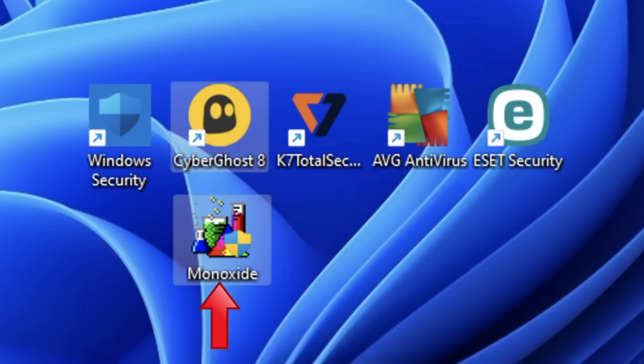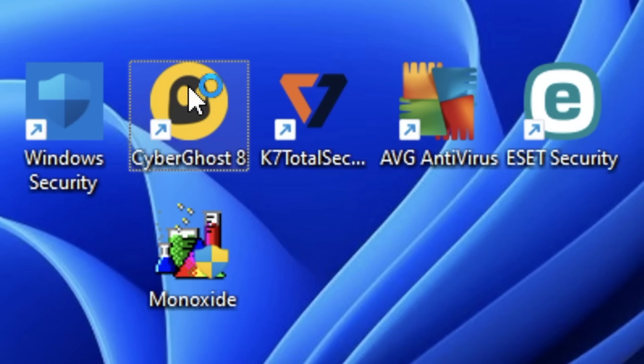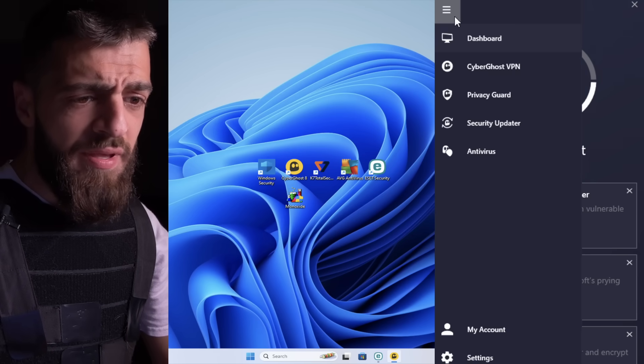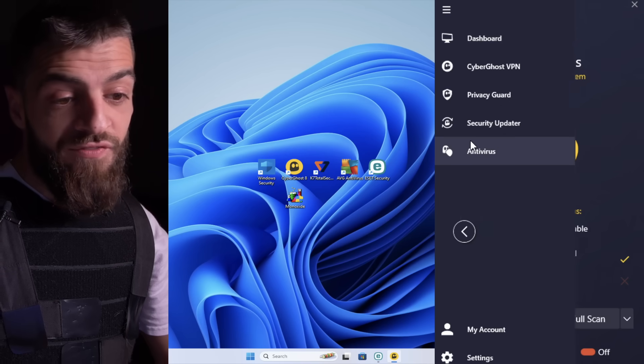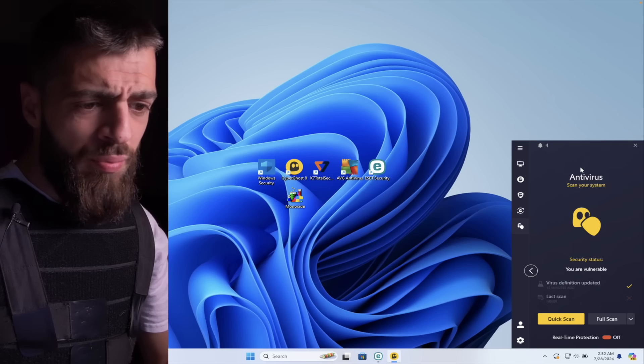I paid for some of these antiviruses, a couple of them were free trials. CyberGhost Antivirus versus Monoxide. First things first, we're gonna disconnect our internet. I'm gonna show you guys what CyberGhost looks like. I have the CyberGhost VPN app and in this VPN you can go down and click antivirus. It's a pretty cool antivirus. I like CyberGhost a lot. Real-time protection is off on the computer.